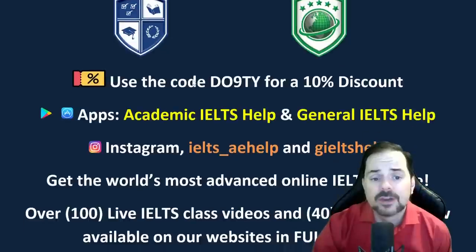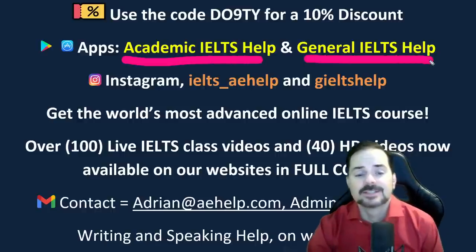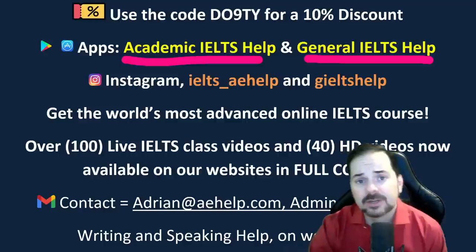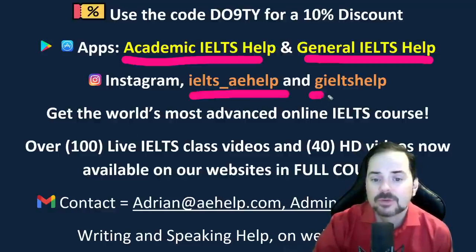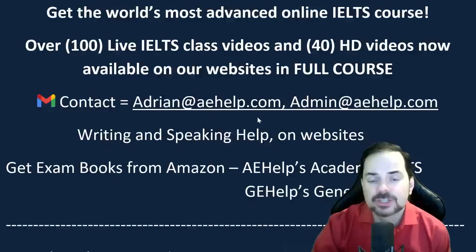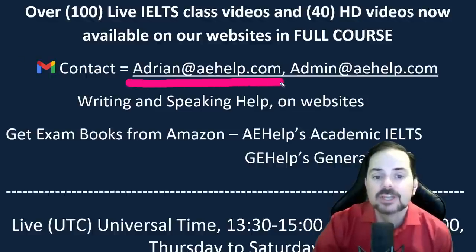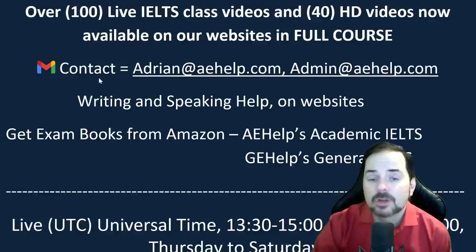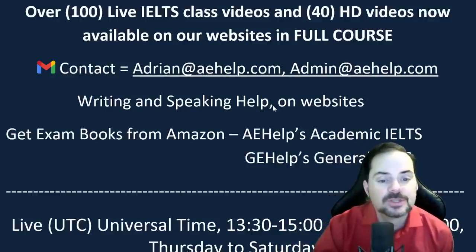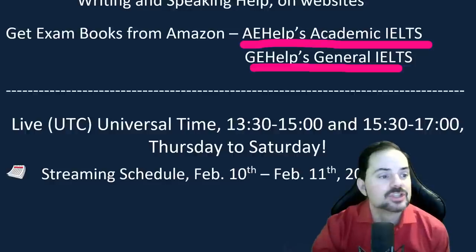Our Instagram for vocabulary and other English learning materials, as well as the schedule for live classes, is IELTS underscore A-HELP and GILTS-HELP. If you have questions about reading, English, or IELTS, you can send me an email at Adrian at A-HELP.com or admin at A-HELP.com. For hard copy books, go to Amazon and search for our practice exams — A-HELP's Academic IELTS or GE-HELP's General IELTS.